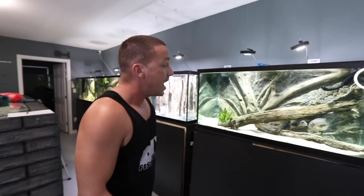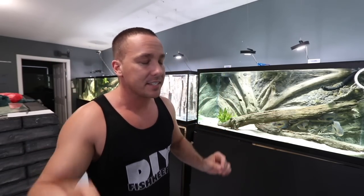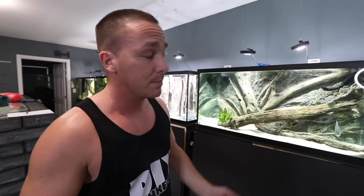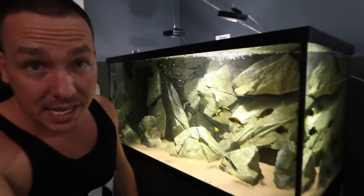I wanted to capture it on camera and teach you guys how to vent your fish so you can tell the sex of virtually any fish. Now, I do recommend that you do not do this at home unless you have a reason. Don't go netting your fish just to see this — it's stressful for them. If you're not moving them from tank to tank or have a real purpose other than sexing them, don't do this. Unless it's a breeding project. Every serious breeder, when it comes to fish like Tropheus, these guys are not sexually dimorphic.